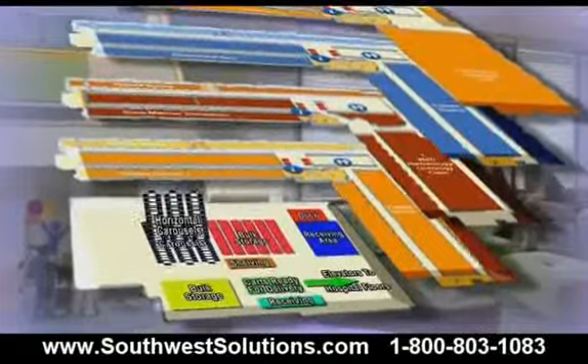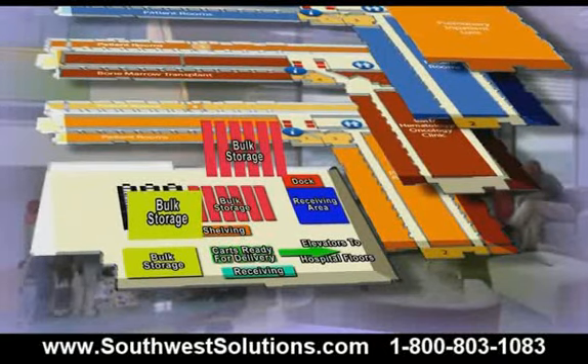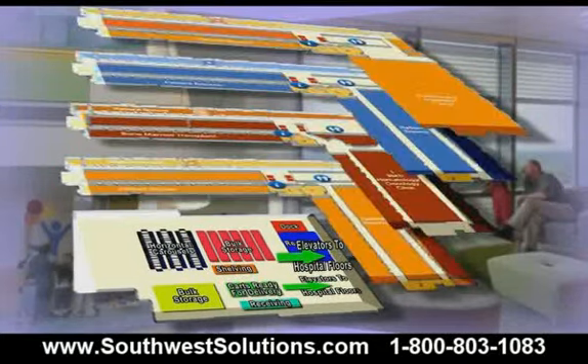Approximately 70% of the order is picked from the horizontal carousel area, leaving 30% to be picked from the bulk area by the runner before delivery. As a department standard, all orders are filled and delivered within two hours of when the order was placed.